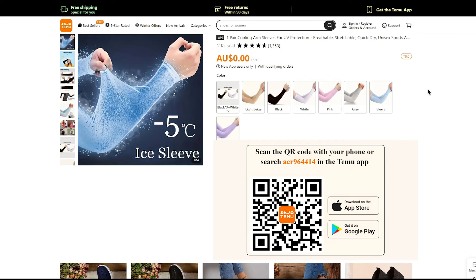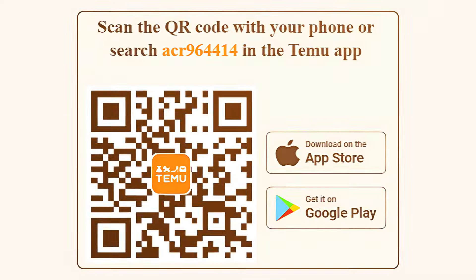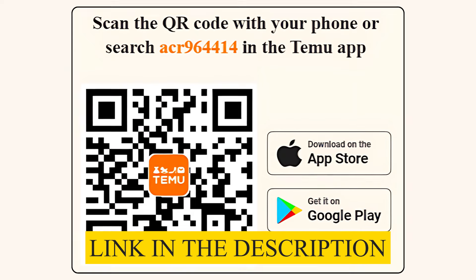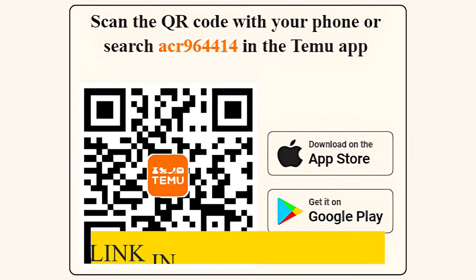To claim your free item, you'll need to download the Temu app. You can do this by either scanning the QR code displayed on the screen or by using the link in the description whenever it suits you best.